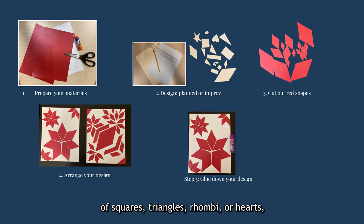Templates might take the shape of squares, triangles, rhombi, or hearts, stars, or any other shape you want to include. Step three: cut out your red shapes and arrange your design. Use your templates or cut any shape you like as you go. Step four: arrange your pieces — make sure you still like your design before you glue it down. Step five: glue down your design. Glue stick is useful for this stage because it's easier to move a piece if you mess up, somewhat similar to how pinning a design into a block can help a quilt maker see everything in place before sewing.